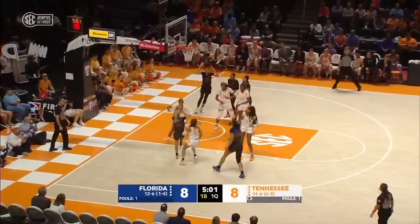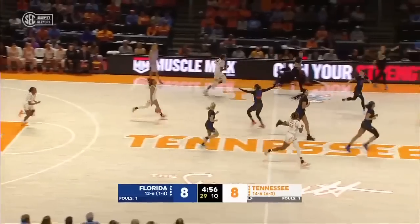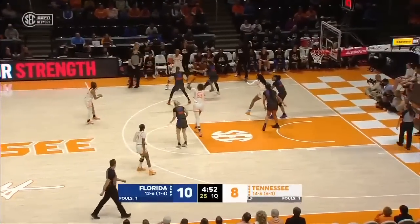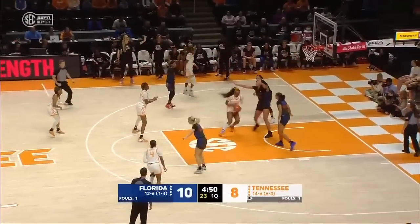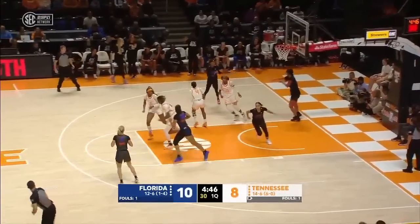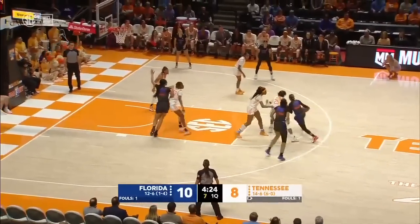Rimdahl will drive to the bucket again — already hit one of those teardrops — and floats this one in. Rimdahl is just getting what she wants offensively right now, six points. Tennessee has its leading scorer in the game. There's Rekia Jackson. Florida has a chance to extend the margin, ahead by two midway through the first.